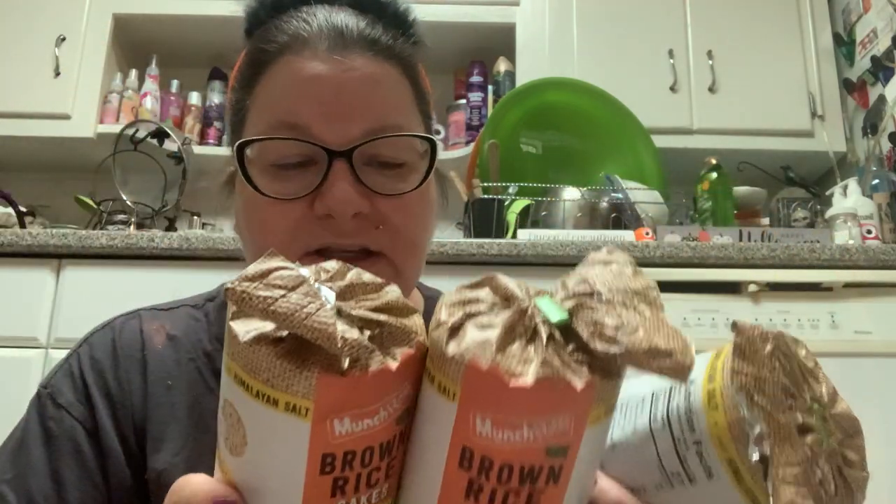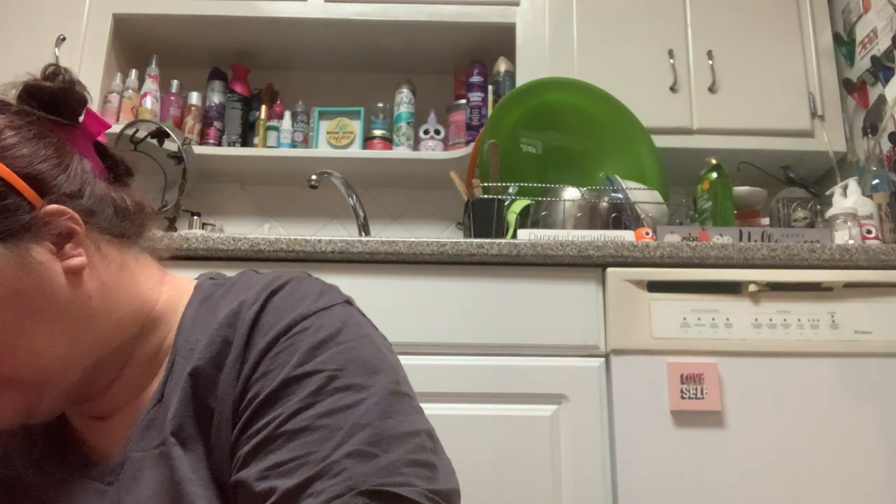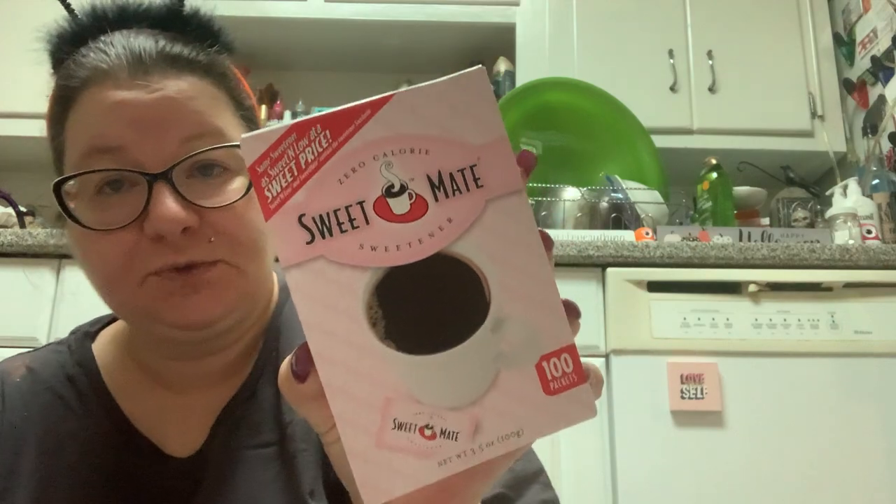I've tried the ones with Super Seeds and just didn't like them as much. So I picked up three. I'm also all out of Sweet and Low at my job for my coffee, so I picked up another box of Sweet Mate.